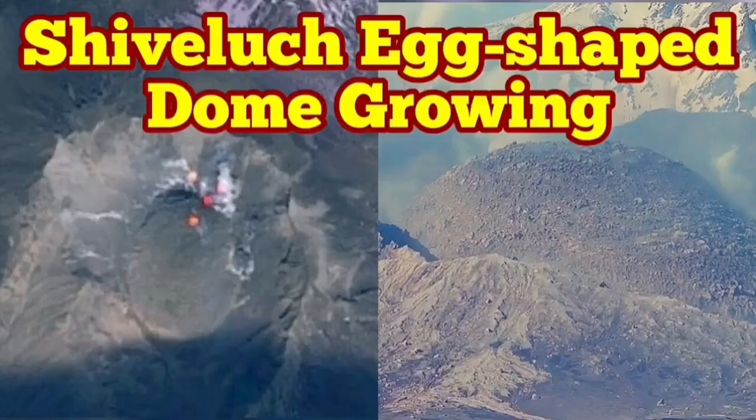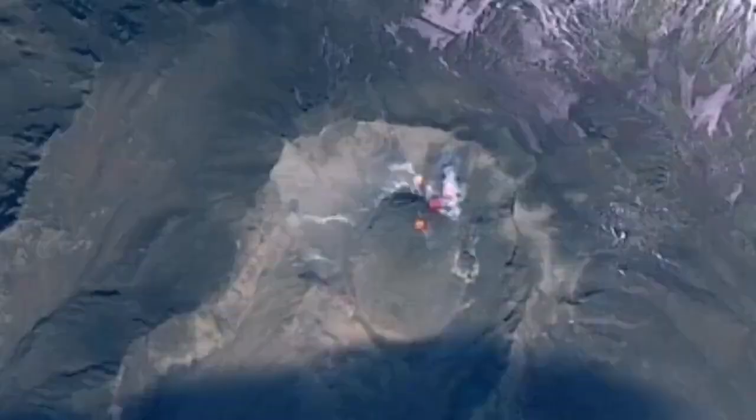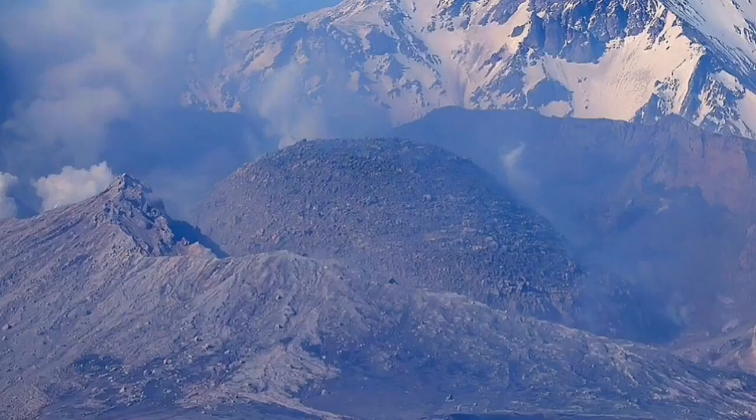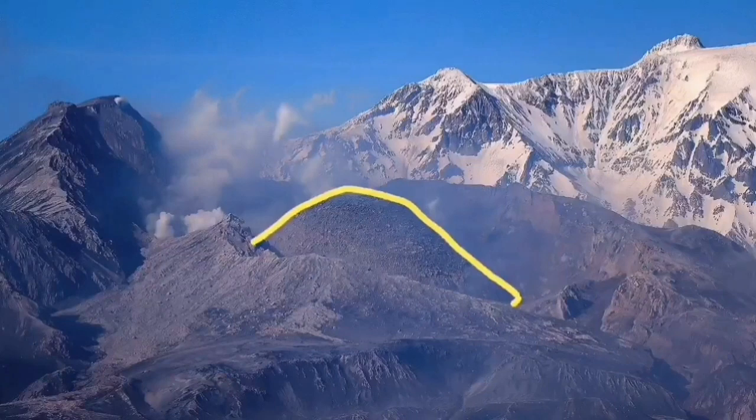The latest images from Shiveluch volcano show the volcanic dome forming in place of the old shattered dome, now growing and shaped like an egg — as you can see from both ground images and satellite views. This is the volcano which, earlier this year, erupted and blew up the old dome.